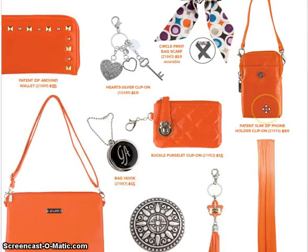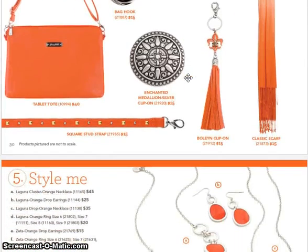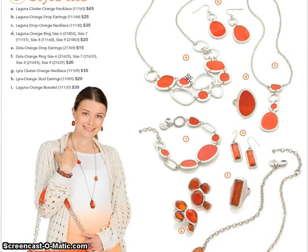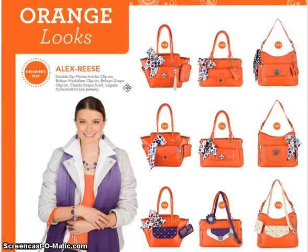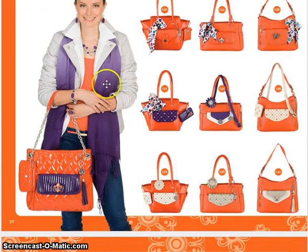Here is the SlimZip phone holder — a little bit smaller but it still fits my Galaxy S4. Here are some more accessories. Laguna is back — I have the purple set and I absolutely love that collection. So Laguna and Zeta are on that page. Here are some of the orange looks — it has been a super popular color. A lot of people didn't think purple and orange would go together but look at that — that looks amazing.